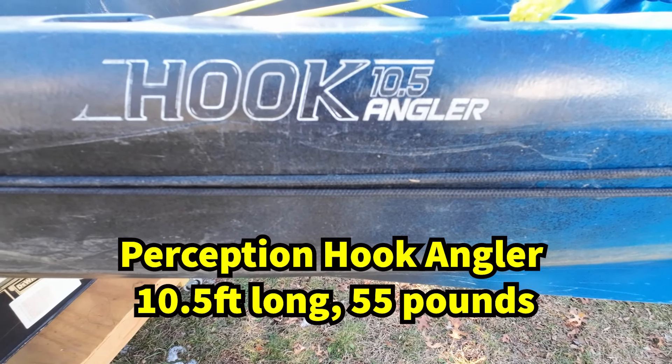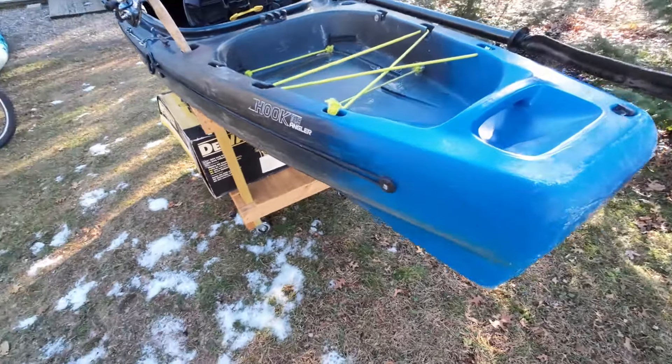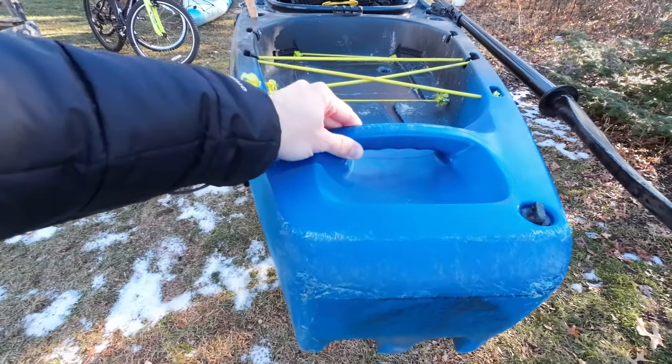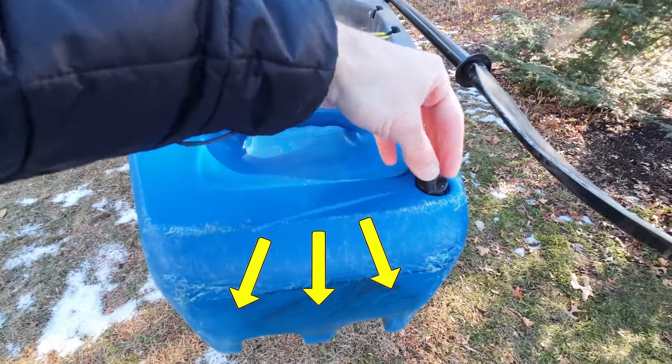If you move up in price to about $450, you can get a specially designed fishing kayak like this 10.5-foot Perception Hook. Moving up into this category will get you features like molded-in handles, a drain plug, or a tri-keel hull for better tracking and stability.